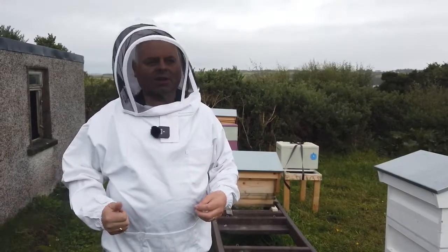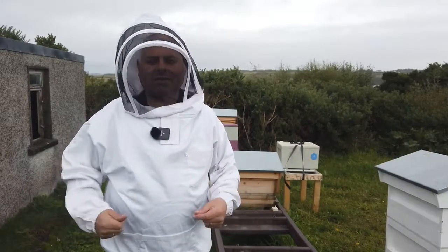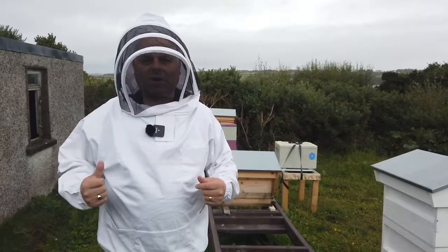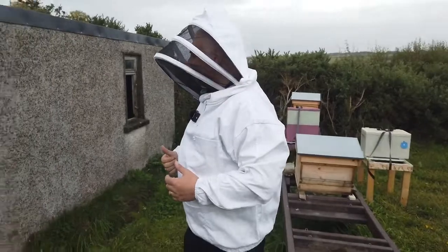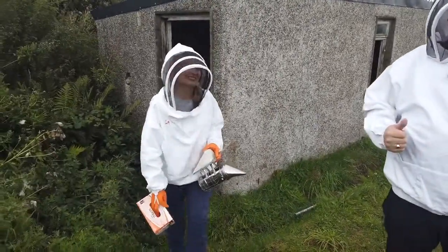The latest innovation they have put in here is these beehives. This is something I've always wanted to do. So Veronica is going to let us have a look at some bees and take a look in the hives here at the moment.